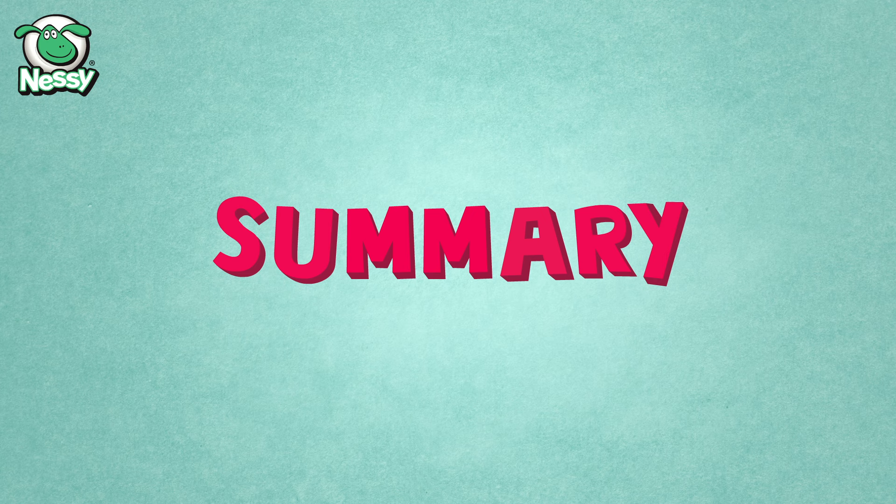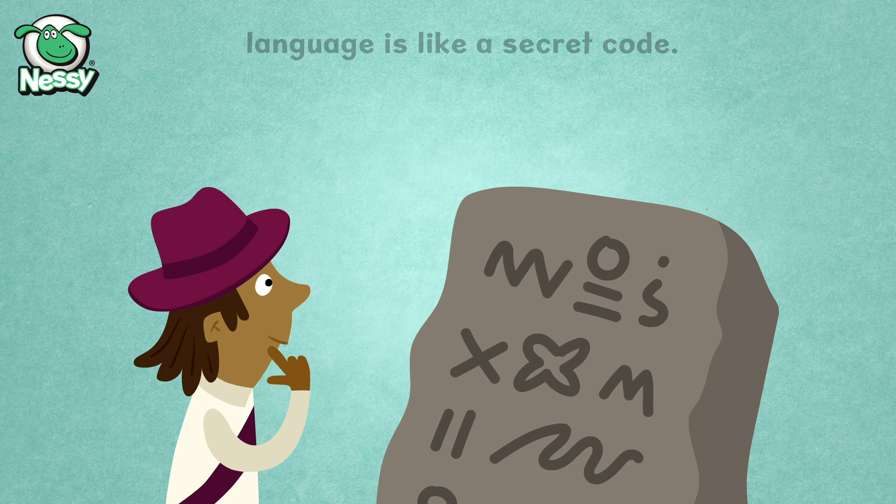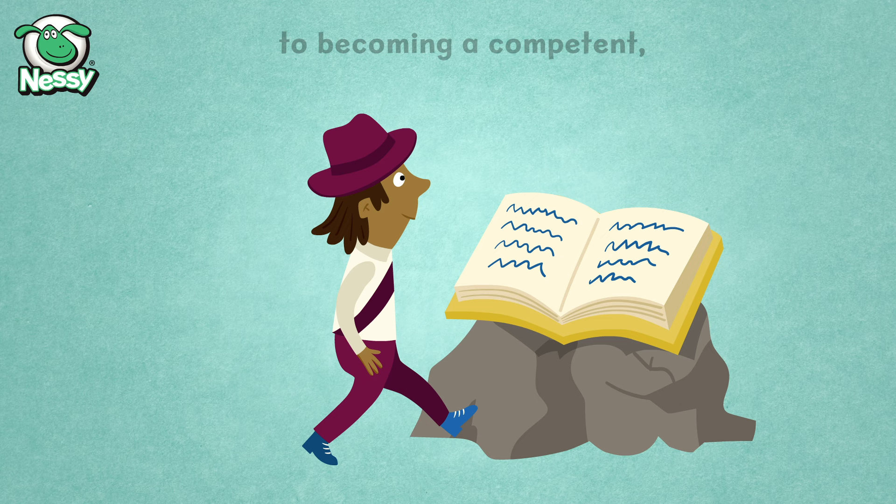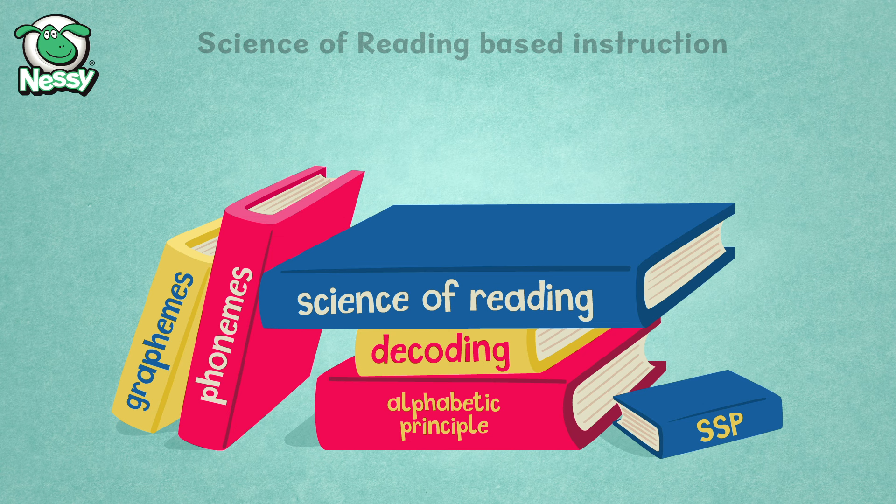Summary. For children with dyslexia, language is like a secret code. Using a science of reading approach gives these children the tools to unlock that code. And once the child fully understands how to use the code, they'll be on the path to becoming a competent, independent reader. Science of reading based instruction is essential for dyslexic children, and any children who are struggling with literacy.